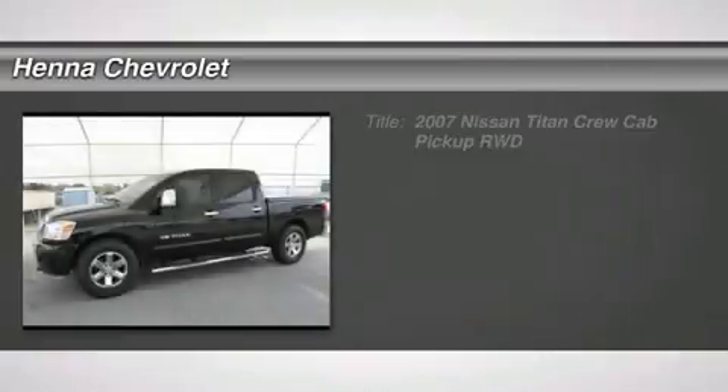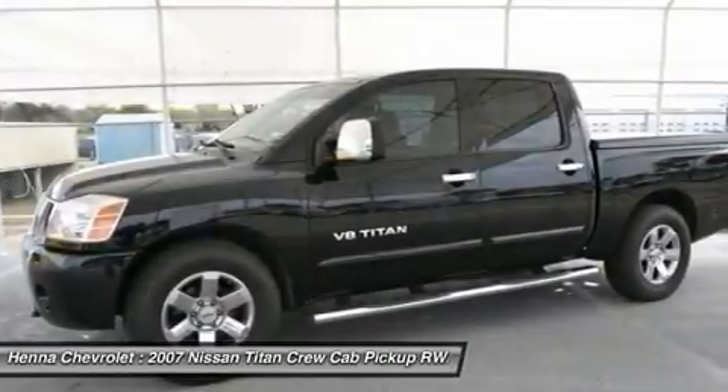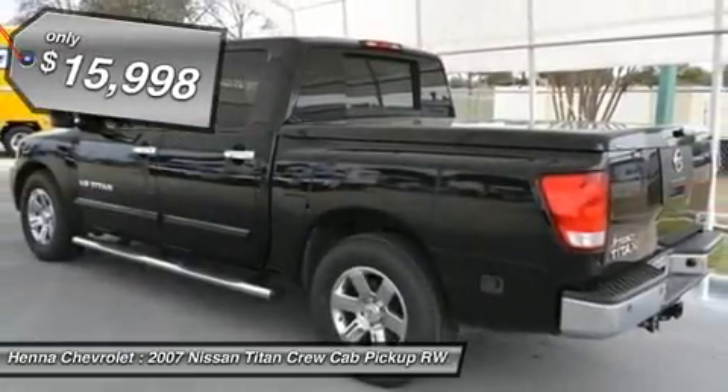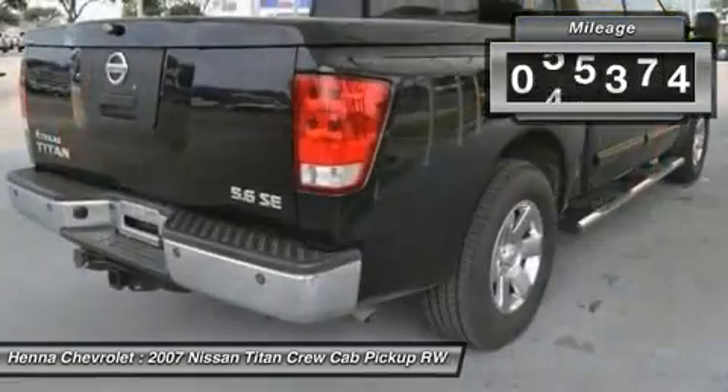Endurance 5.6L V8 DOHC 32V FFV. Here at Hena Chevrolet, we try to make the purchase process as easy and hassle-free as possible. We encourage you to experience this for yourself when you come to look at this gorgeous 2007 Nissan Titan.